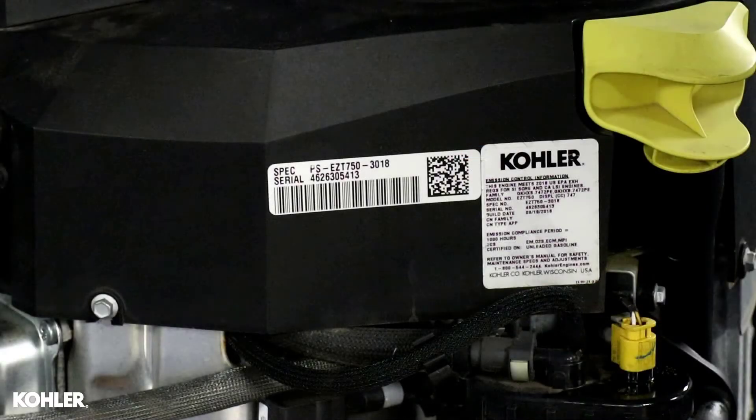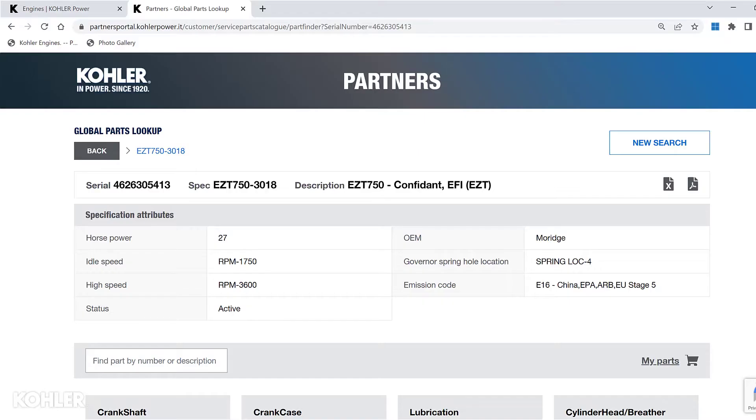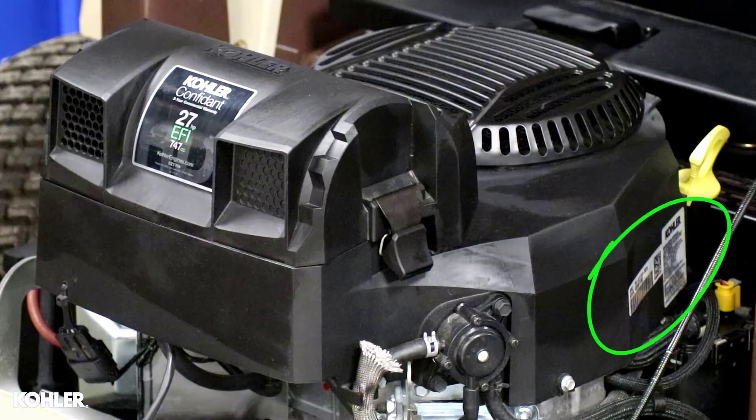Your Kohler engine serial number is much more than just a serial number — it indicates engine model, specification, and build data unique to your engine. Each Kohler engine has at least one identification label, usually located on the blower housing.